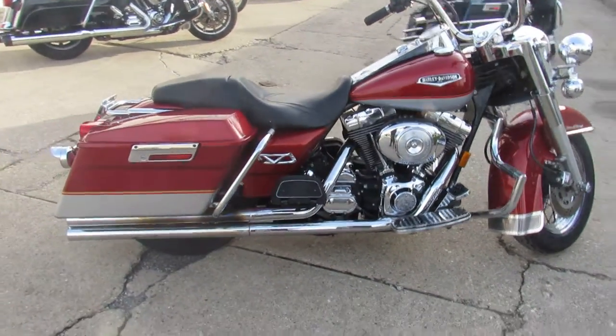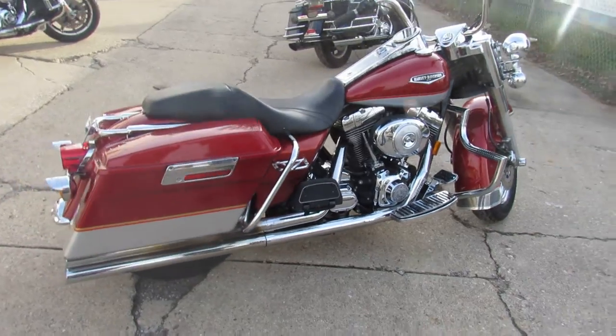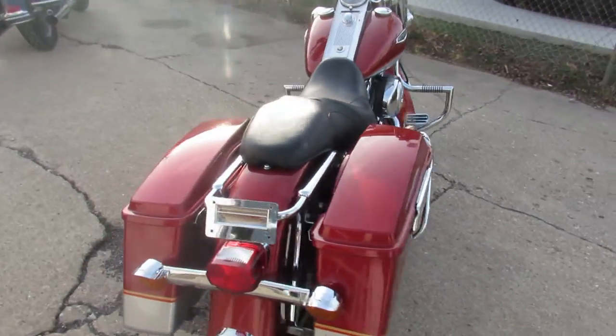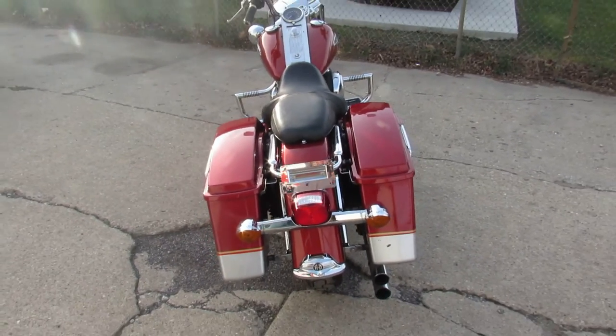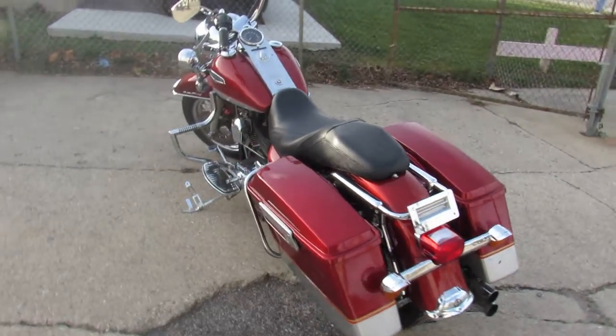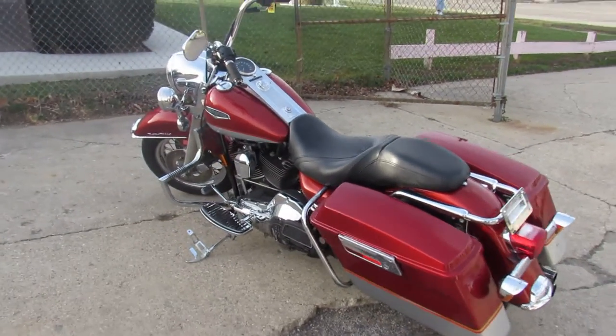It's got tons of upgrade chrome lace wheels, upgraded floorboards, tons of chrome on the motor. It's got an aftermarket exhaust — looks like it might be a Samson, hard to say, I can't really make it out.